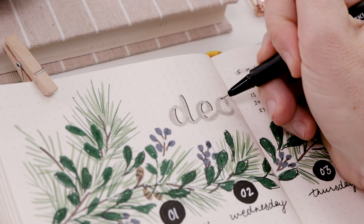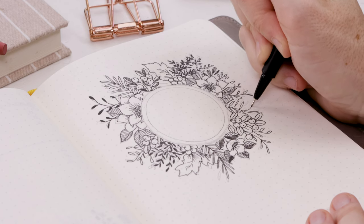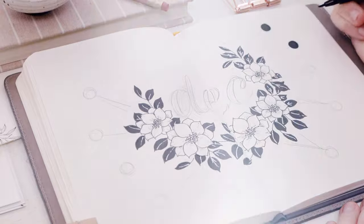It's already time for our December Plan With Me. Follow along this month to create a dial calendar, a holiday wishlist, and so much more.